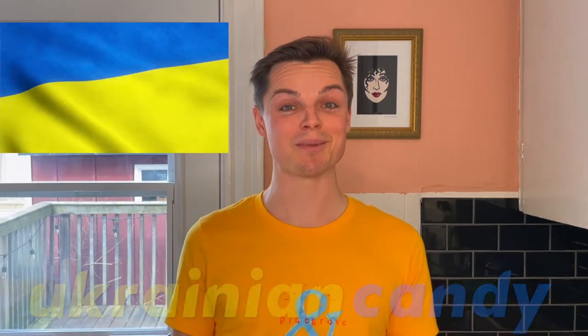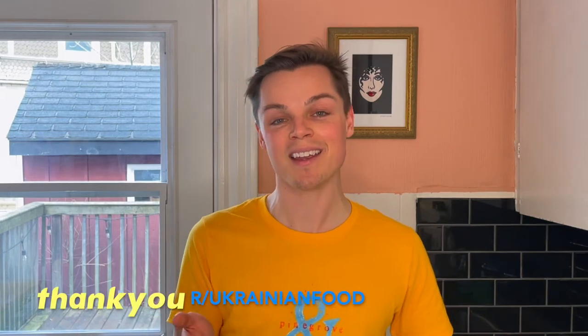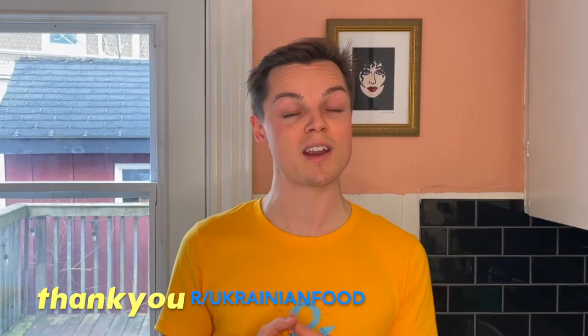I actually had a Russian candy episode scheduled for March — contrary to popular belief, I plan these things ahead. However, given a certain maniacal dictator, plans have changed. So instead, thanks to the help of some amazing Ukrainian folks online, we will be focusing on two Ukrainian candy companies, Roshan and Klim, and trying some authentic Ukrainian candy.